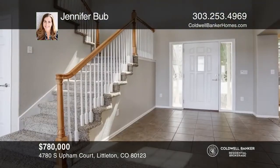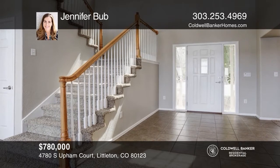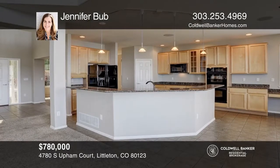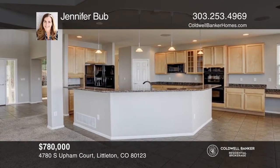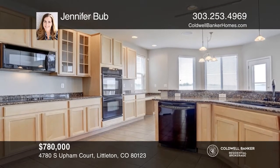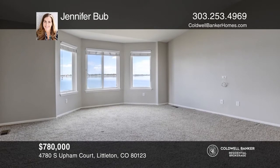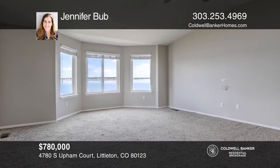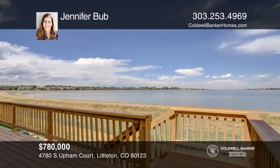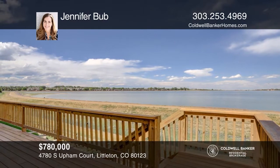This is truly move-in ready. This four-bedroom, three-bath home features a fantastic light-filled family room with a gas fireplace and floor-to-ceiling windows. The open floor plan leads to the spacious kitchen with a huge island, a large pantry, and a breakfast nook. The large master suite boasts a five-piece bathroom and a walk-in closet. Enjoy the huge, brand-new, and expanded deck for outstanding outdoor living space with more unbelievable views of the lake. Jennifer Bubb is ready to help you buy the home you deserve. Call today.